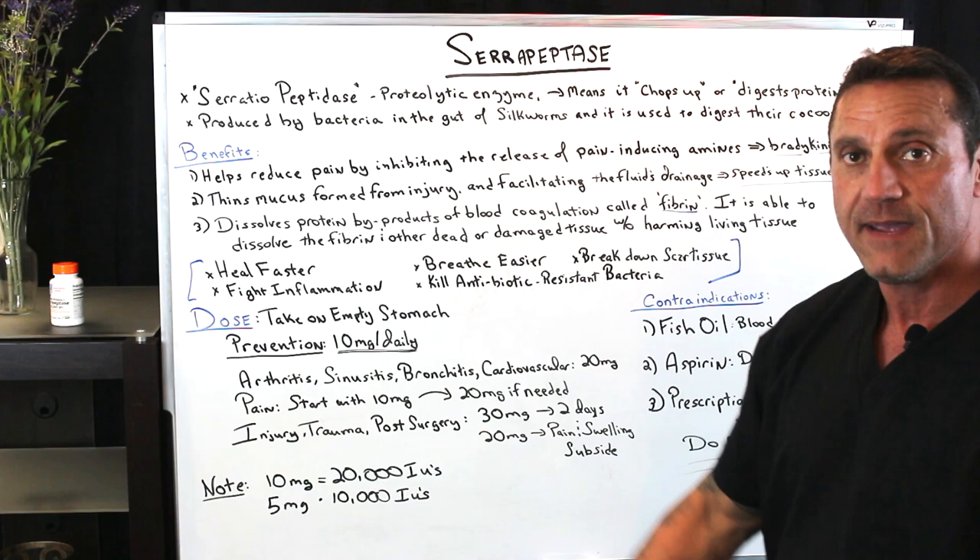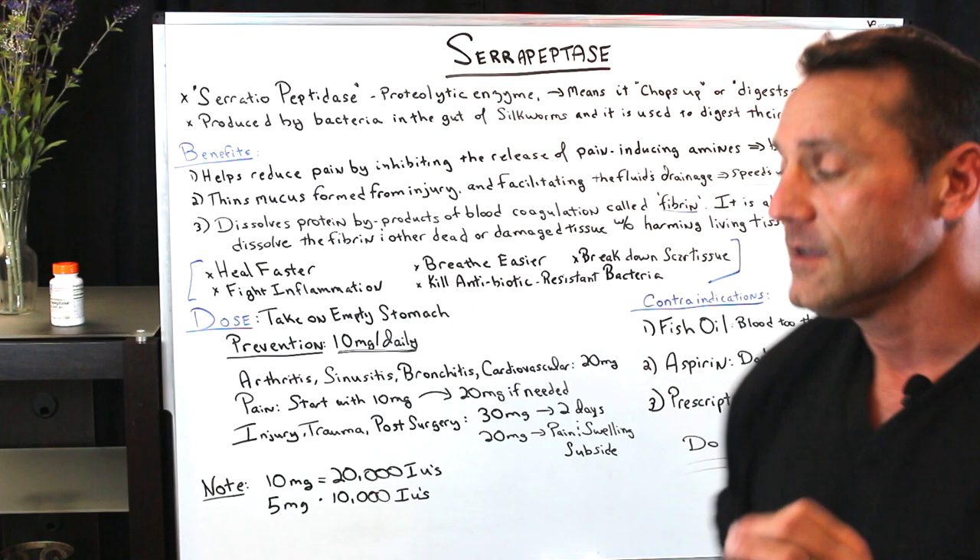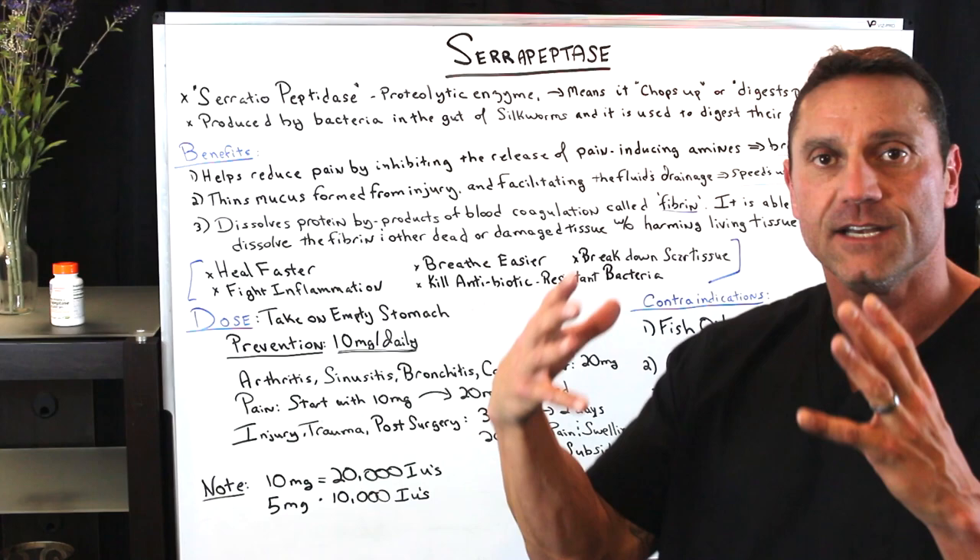You're going to look at different bottles — it may come in international units or it may come in milligrams. The ratio is: 10 milligrams equals 20,000 international units, and 5 milligrams equals 10,000 international units. Do the equation according to your condition.